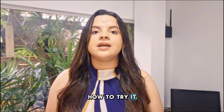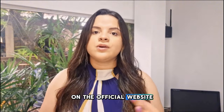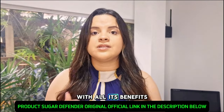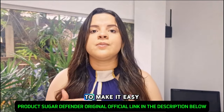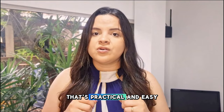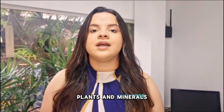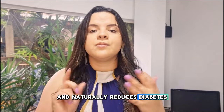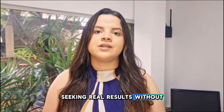If you're curious about how to try it, here's a tip: Sugar Defender is only available on the official website, to ensure you receive the original product with all its benefits and safety. I've included the official link in the description to make it easy for you. It's a liquid supplement that's practical and easy to use, made with carefully selected plants and minerals. It helps stabilize blood sugar levels, boosts energy throughout the day, and naturally reduces diabetes symptoms — perfect for anyone seeking real results without invasive methods.